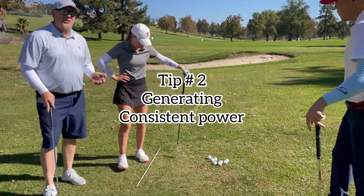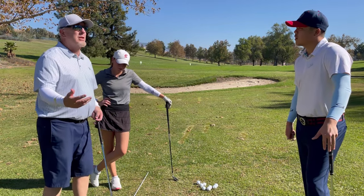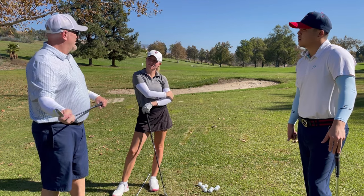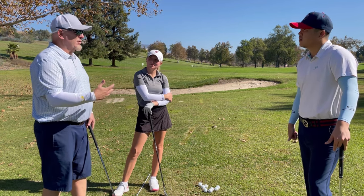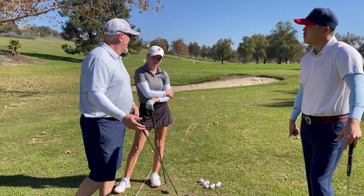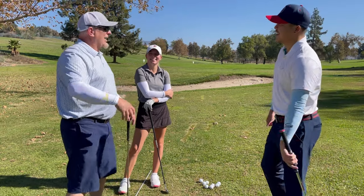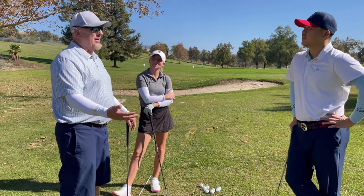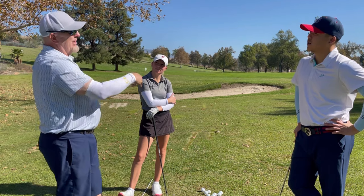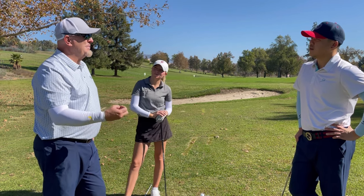Another common misconception: people think if their body spins really fast on the downswing the clubhead will go fast, but actually the faster your body spins, sometimes the slower the clubhead moves. Instead of turning your body quickly through the ball to create speed, use your hands and arms. Think of throwing a ball — if you just turn your torso without using your arm, that's not a real throw. You need your arm and hand to create speed.